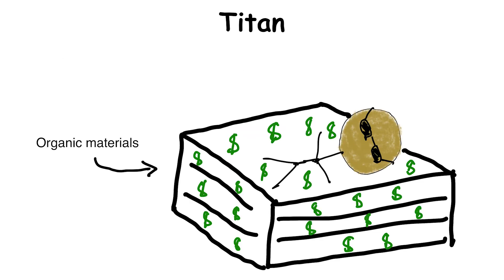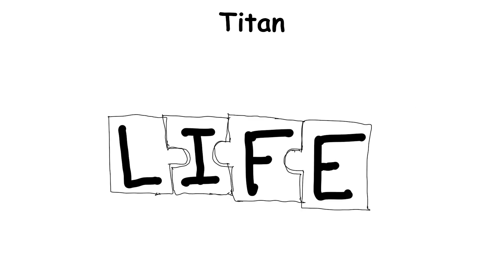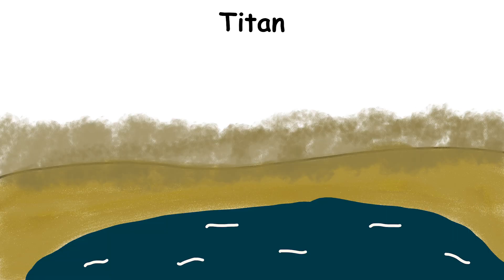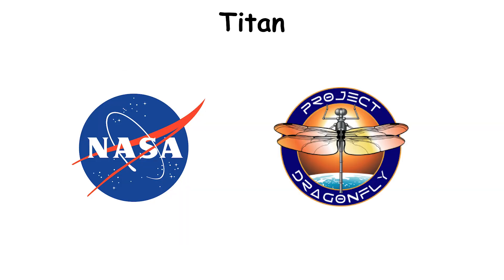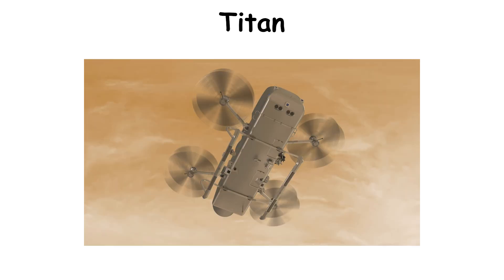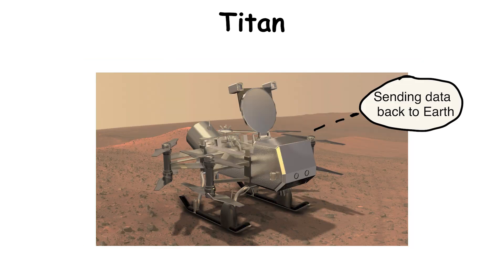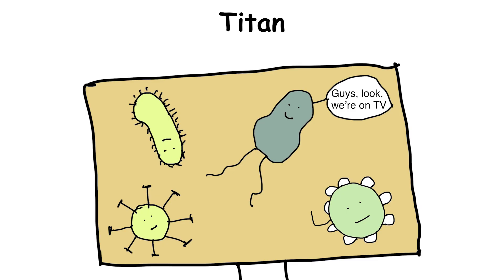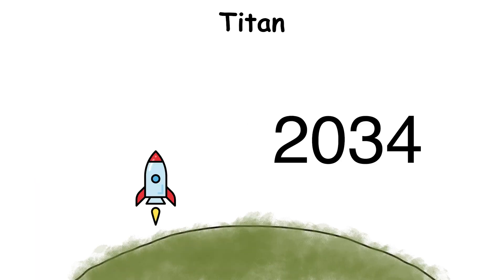Titan is extremely rich in organic materials, so it's already rich in the raw materials needed for life. It may also have a subsurface ocean of water, though this will need to be verified. Scientists have just the mission lined up: the NASA Dragonfly mission, which will send a drone helicopter to explore Titan's atmosphere directly and give us a much-needed sense of exactly how developed its prebiotic chemistry runs. That mission launches in 2027 and will arrive at Titan in 2034.